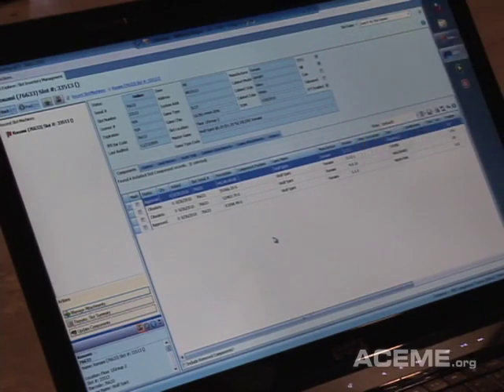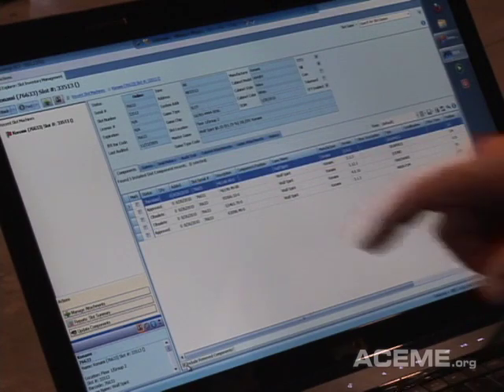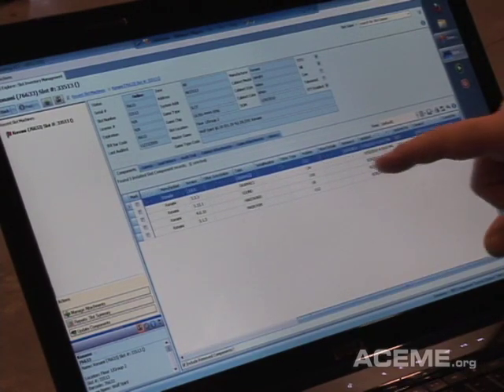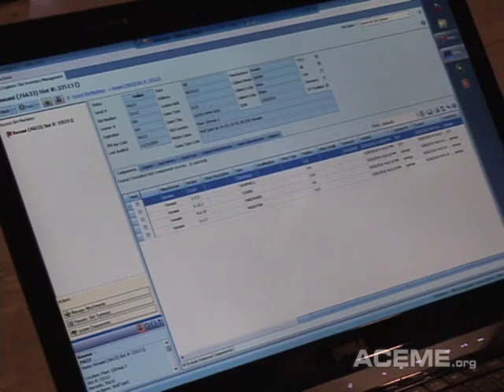One thing that Iris does is allow you to manage and maintain your components. You can click down here and see a history of what used to be on this machine. Here's that revoked component that we just removed, and if I scroll over, we can see that that component was removed on 8/30 by myself at this particular time. So it keeps a nice history audit trail of who did what, to what, and when.